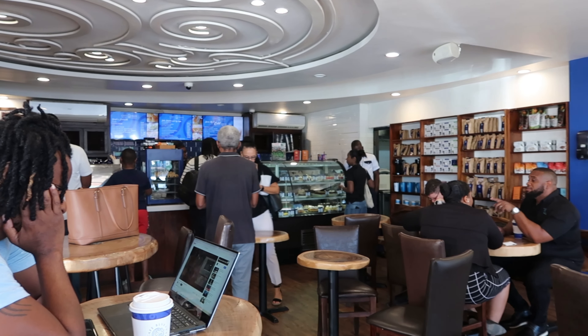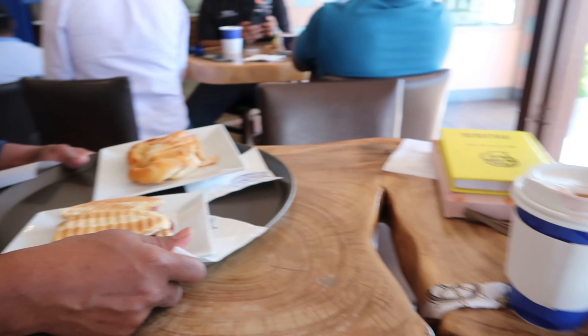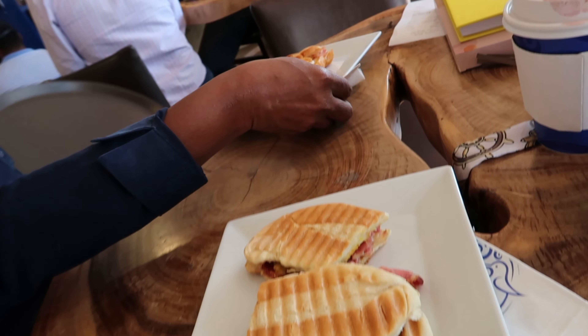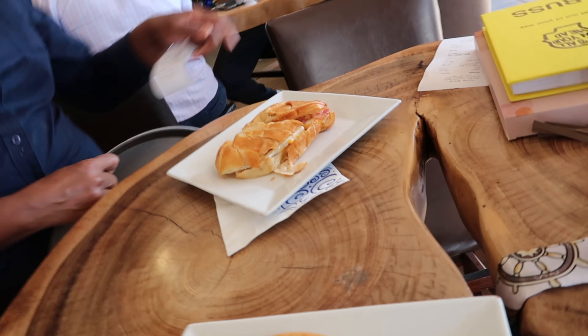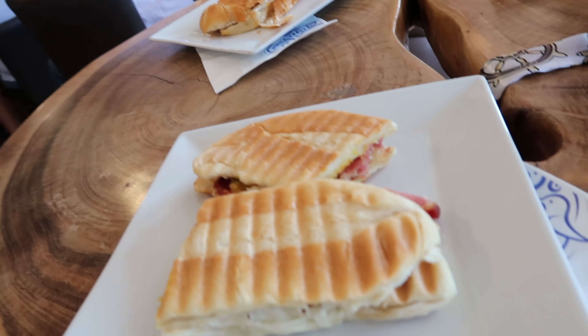Our food took a while but our coffee was on time. I ordered a ham and cheese panini — and would you believe they had mustard on it? I did not know that. Jada ordered an egg, bacon and cheese. Jada went back and got whipped cream in my coffee and it was amazing. She went back for extra sugar for herself — she just loves her coffee really sweet.